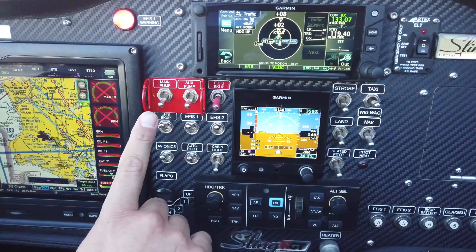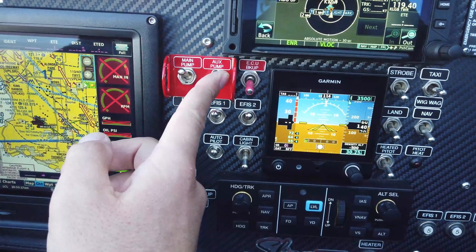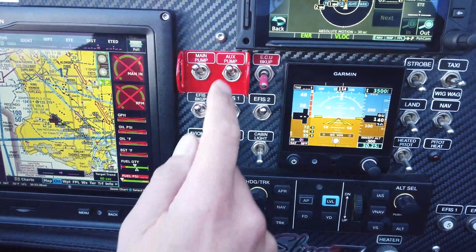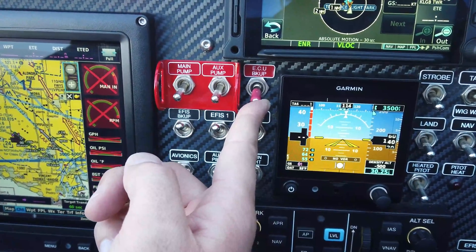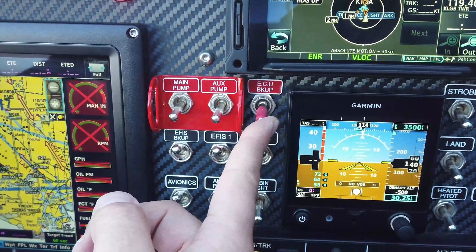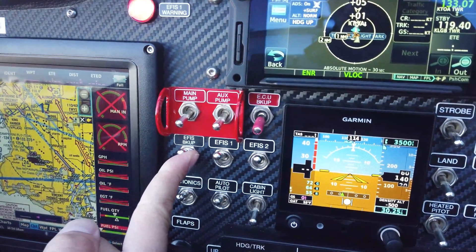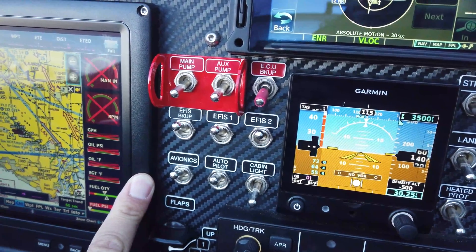Moving along to the right side of the G3X Touch, we have the fuel pumps — the main pump and the aux pump. This engine has dual electric fuel pumps. We fly with the main pump on at all times, and anywhere below about 2,000 feet AGL we also have the aux pump on, or when doing maneuvers. Just to the right of these guarded switches is the ECU backup switch. We use this during the pre-start checklist, and it would be used in an emergency if both engine-driven alternators failed. This switch bypasses the alternators and connects the engine directly to the battery.